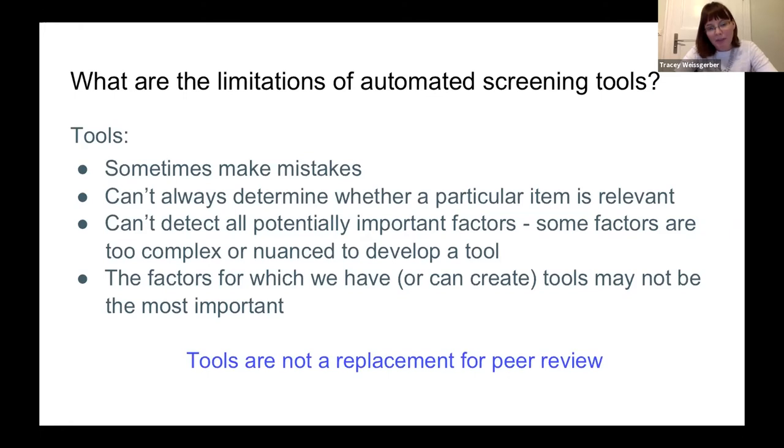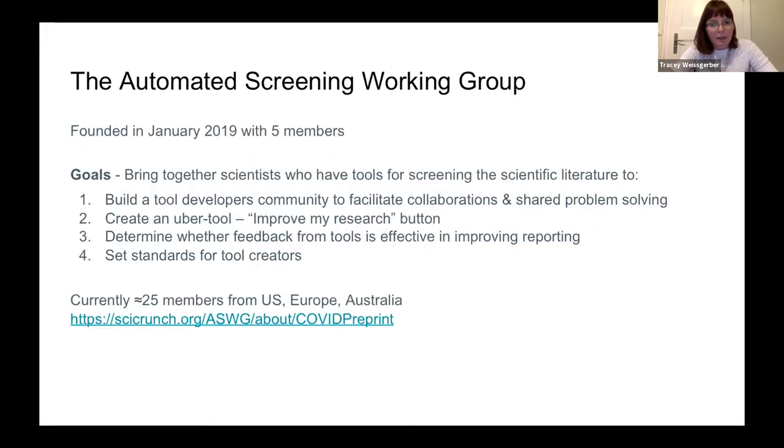An important reminder is that tools are not a replacement for peer review. We encourage readers to interpret reports understanding the limitations of the tools, and to recognize they are designed to be interpreted by an intelligent human who knows more about the paper than the tool does. We developed an automated screening working group, founded in January 2019 with five members and three-and-a-half tools, to bring together scientists who have tools for screening the scientific literature.